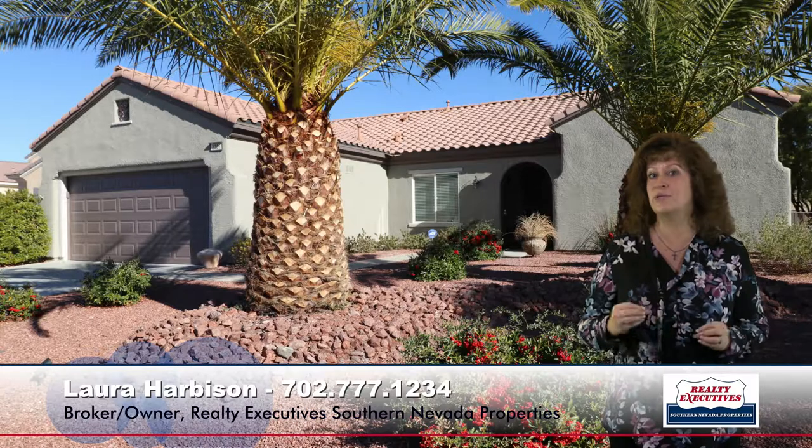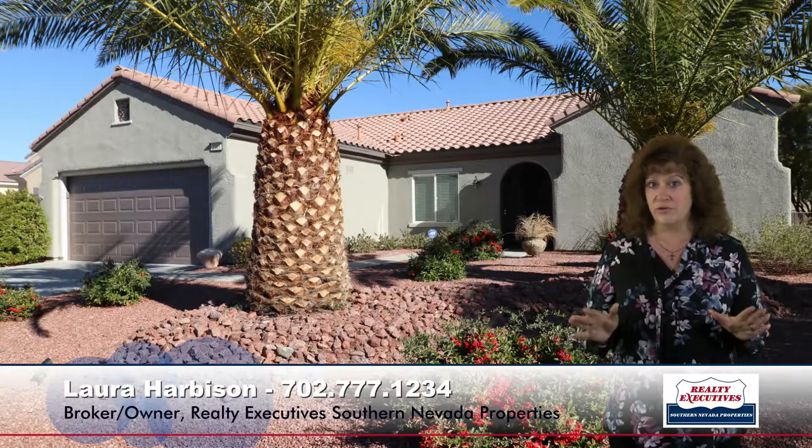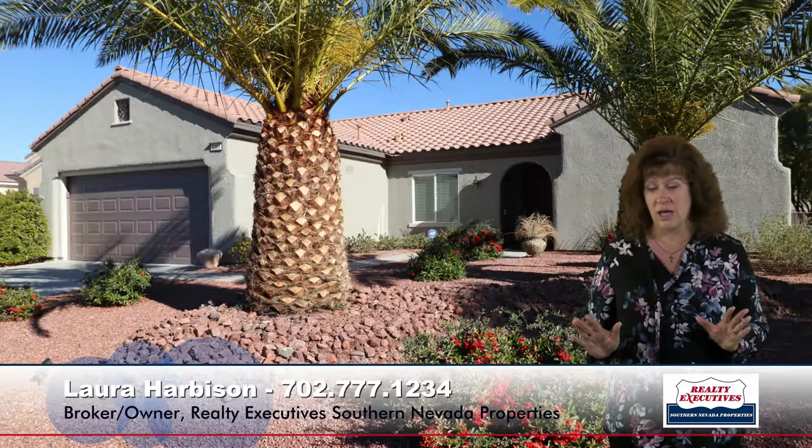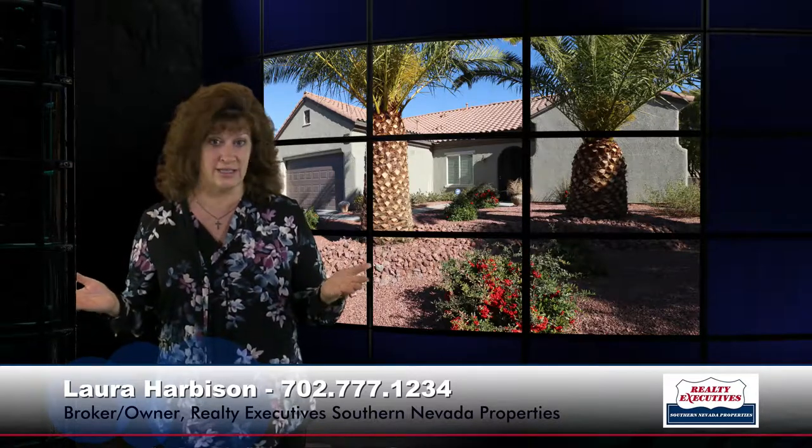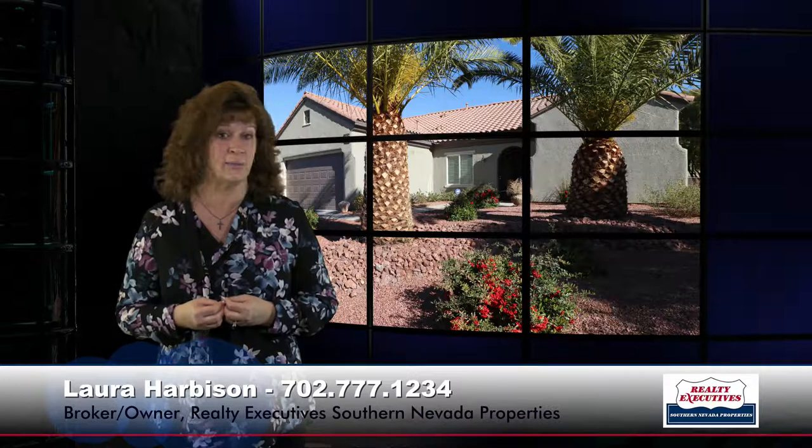I'm at 2306 Valley Cottage Avenue in Henderson, Nevada, in Sun City Anthem in the gated community of Pinnacle. Two bedrooms plus a den, two baths, and a two-car garage. Beautifully upgraded, immaculate home in this beautiful community. Call me today — we're open seven days a week. We'd love to take you on a tour of this home and all the facilities in Sun City, because it is just an amazing place to live. I'm looking forward to hearing from you.